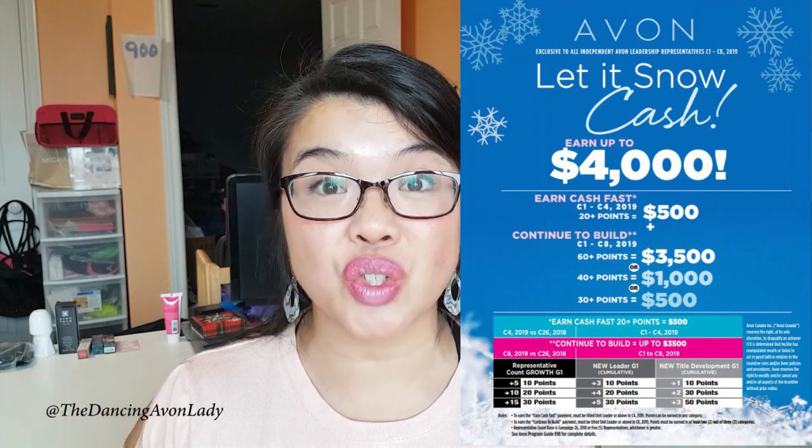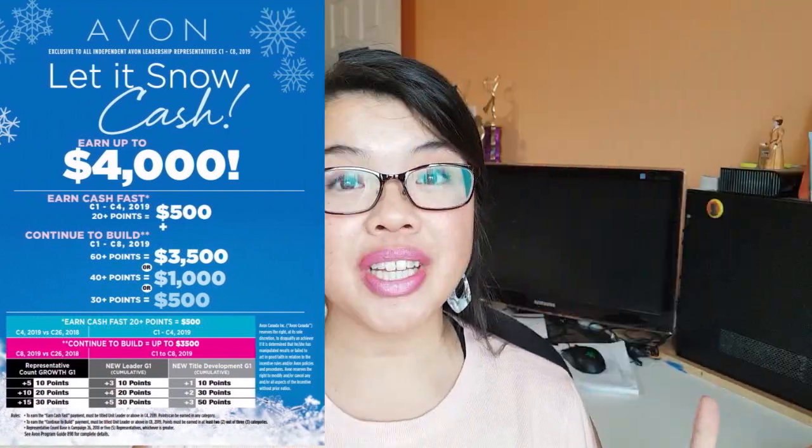Avon Canada has recently just launched in campaign one their Let It Snow cash incentive, and that is so exciting. We're currently in campaign two so there's just the beginning of the whole incentive, and we play until campaign eight. I really wanted to get on here super quick just to give you a quick overview of this incentive.